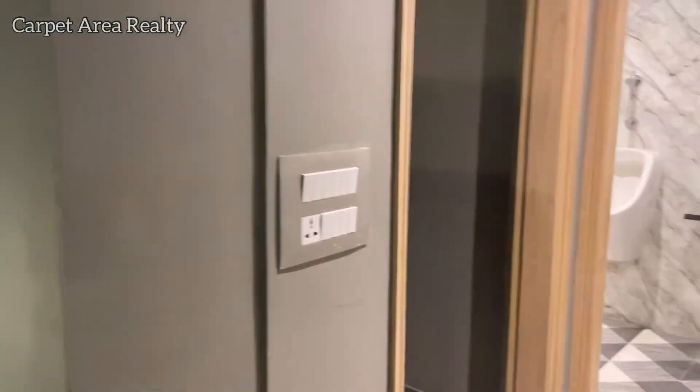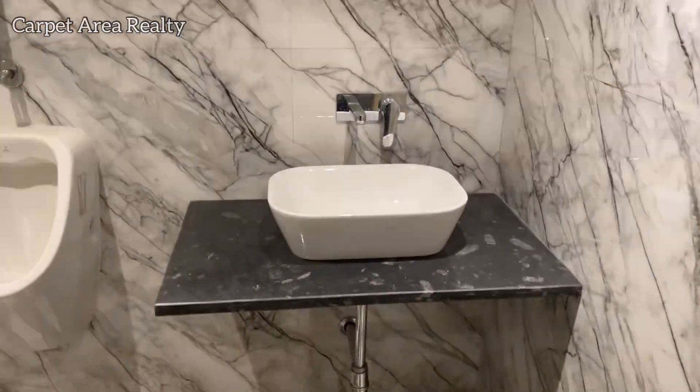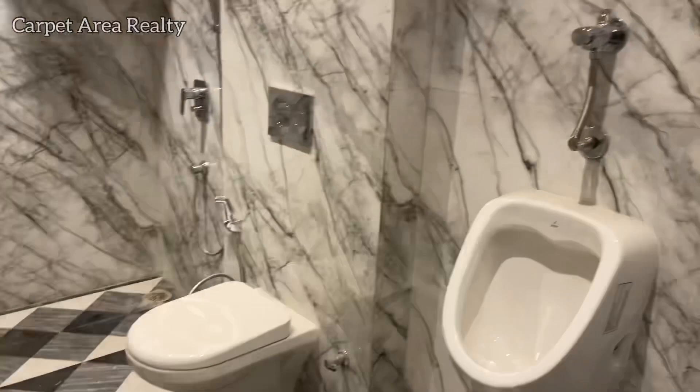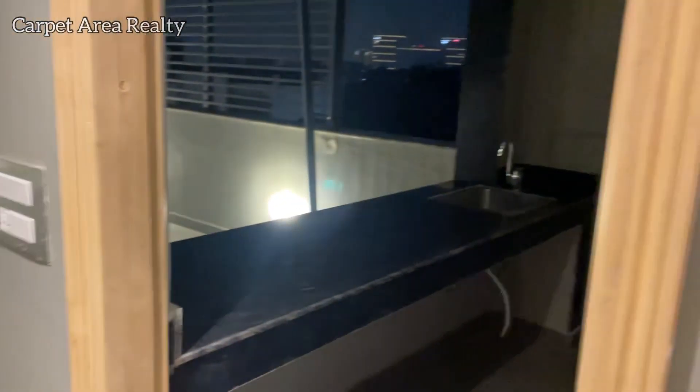Besides, you can see the attached washroom. The builder has already given you all the facilities — you don't have to do anything. You just have to purchase the floor and enjoy it.